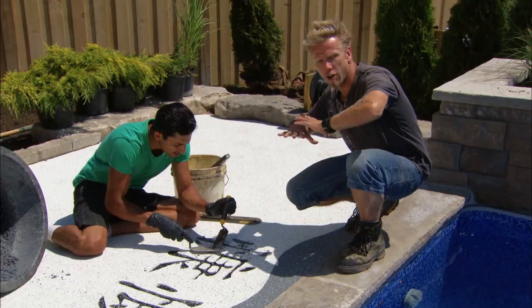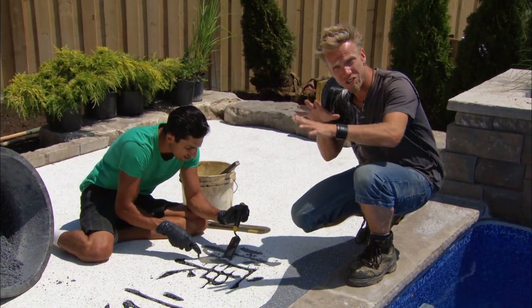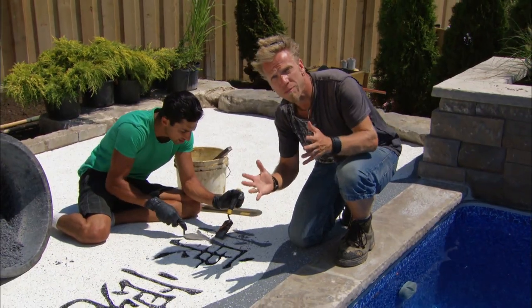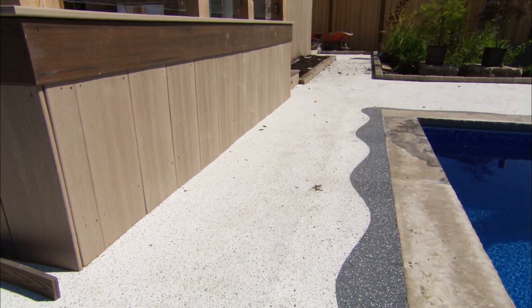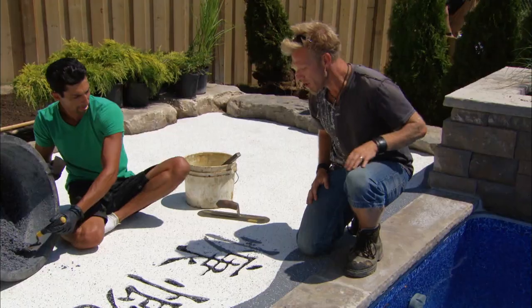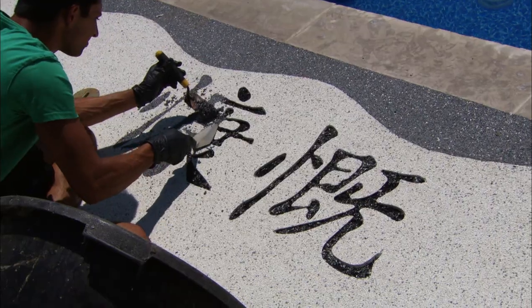We're putting the finishing touches on our rubberized flooring — I love this stuff because it's not only rubber but it actually hardens just like rock, so it's really durable. You can do really creative patterns in it: we've got this border going all the way around the edge of the pool. The curved line softens up the hard line of the coping, and we're putting these awesome Chinese characters in — very symbolic meaning. It means to be generous, willing to give.